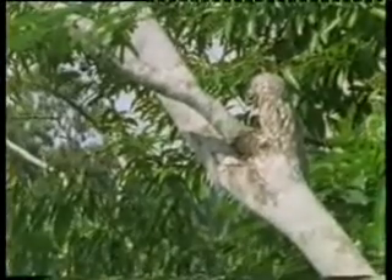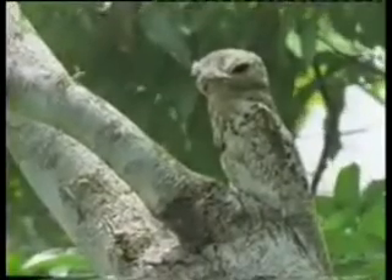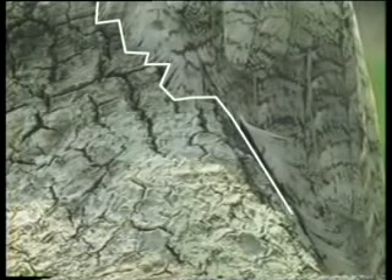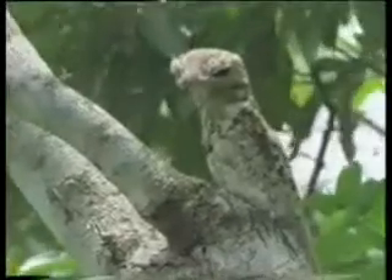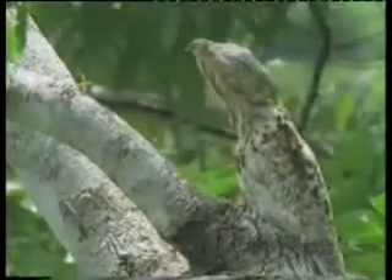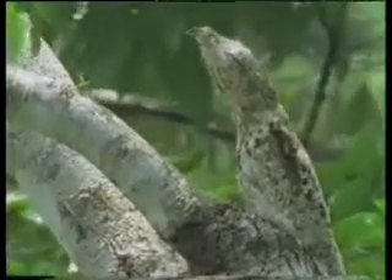Another master of camouflage is this bird called the patu, which lives in the forests of Venezuela. Its feathers and the bark of the branch on which it lands have been created with an extraordinary resemblance to each other. You are looking at the tree's bark and the bird's feathers together on the screen. There is a perfect resemblance between the tree on the left and the bird on the right. The only things that could give the bird away are its beak and eyes. However, the bird knows just how to use the design it carries and begins acting as soon as danger approaches. It closes its eyes and beak and stretches its head forward.